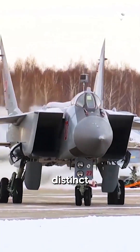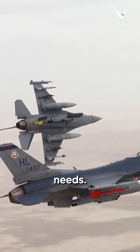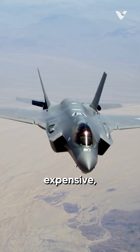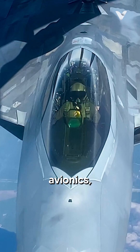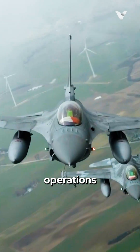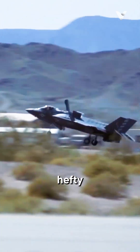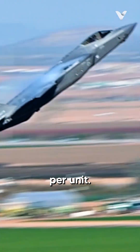American and Russian fighter jets have distinct characteristics that reflect their different military philosophies and operational needs. American fighters, like the F-22 Raptor and F-35 Lightning II, tend to be smaller, more expensive, technologically advanced, and focus on stealth technology, advanced avionics, and multi-role capabilities. These jets are designed for long-range operations and global power projection with the help of tanker aircraft. However, their high-tech nature also means they come with a hefty price tag, with the F-35 costing around $78 million per unit.